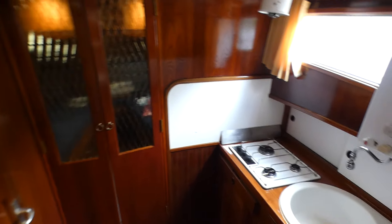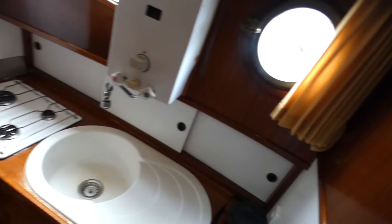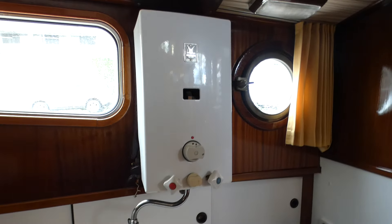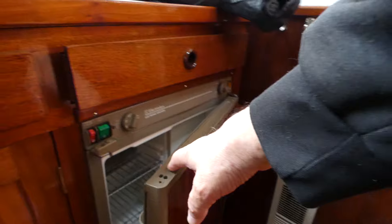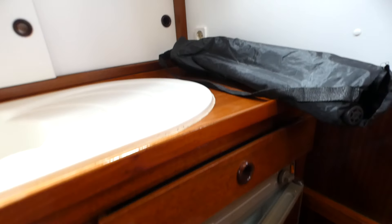After two steps, we find the kitchen — the galley — with a three-burner gas cooker, water heater, and a fridge working on 12 volts, 220 volts, and with propane.